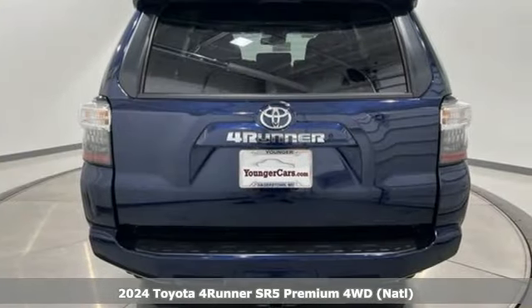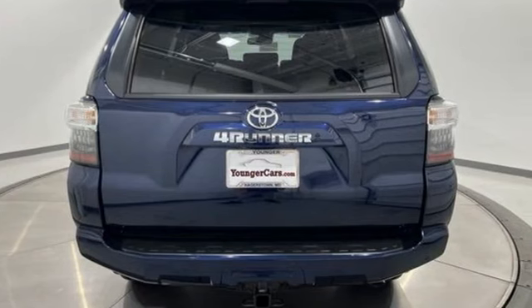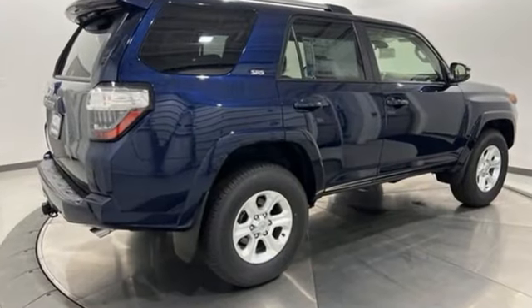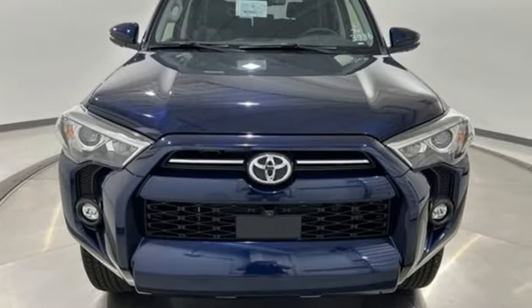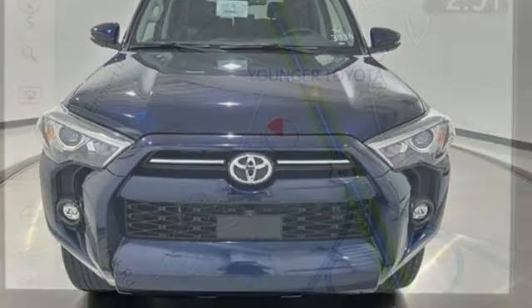It comes with the features you need and, better yet, want. Automatic transmission. Heated steering wheel. Integrated navigation system with voice activation. Auto dimming rear view mirror. Front heated bucket seats.